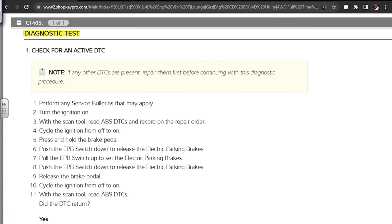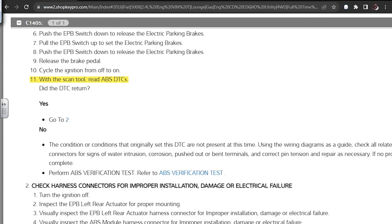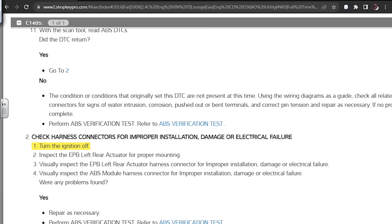Diagnostic test — check for any active DTCs, perform any applicable bulletins. There's a reprogram issue, that was the only bulletin. Turn ignition on, read ABS DTCs and record. Cycle ignition on and off, press and hold the brake pedal, push the EPB switch down to release, pull EPB switch up to set, push EPB switch down to release, release the brake pedal, cycle ignition. DTCs returned — yes, because we've done that. Step two: inspect the EPB left rear actuator for proper mounting, visually inspect the EPB left rear actuator harness, visually inspect the ABS module harness. We need to pull this on the rack and inspect that left rear wheel.